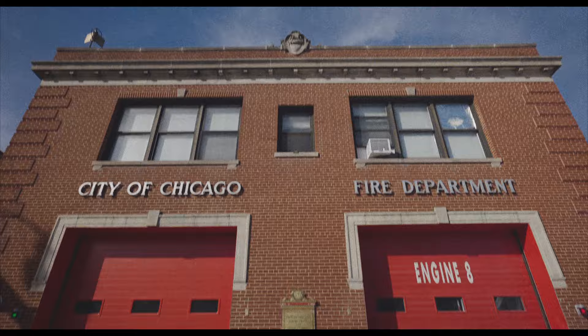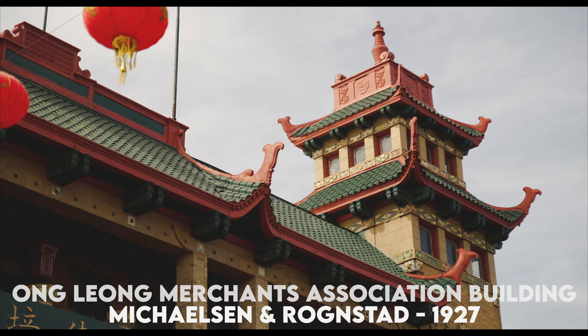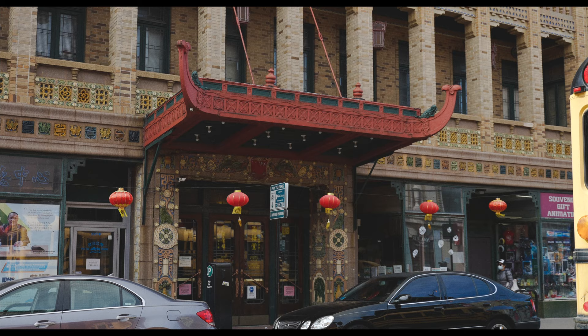The architecture of Chinatown tells the story of this area's success as an Asian ethnic enclave — you can see this in the structures with heavy Chinese influences. Perhaps the most recognizable piece of architecture is the Chinatown Gate, designed by Peter Fung and completed in 1975. It is based on a gate in Beijing and marks a major turning point for the neighborhood, as they had gone through a couple of rough decades before seeing a resurgence in the 1970s. It is a symbol of unity and cultural exchange. The Pui Tak Center, formerly known as the On Leong Chinese Merchants Association building, was designed by Michaelsen and Rognstad and built in 1927.